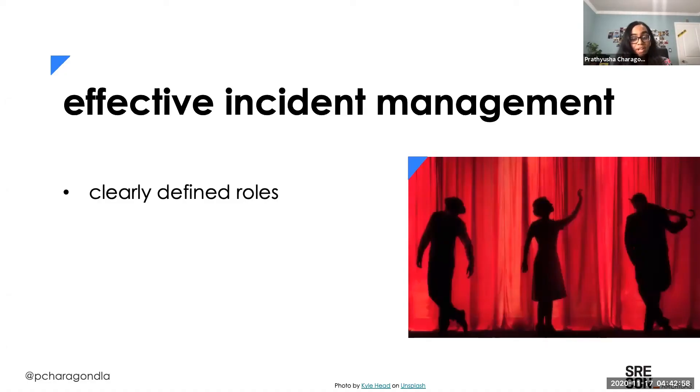Effective incident management requires that we have clearly defined roles. Who is the one in charge, the product owner? Who are the ones we should bring on board? Is there someone making sure we're contacting the right people? And do we have an overseer? Afterwards, we need to make sure that someone is responsible for a write-up, because we want to document our process so that in future iterations we know what went wrong or went well. Finally, who's responsible for setting up the postmortem so we can review what went wrong and reflect.